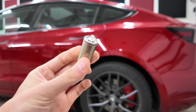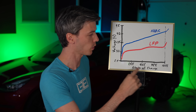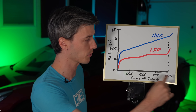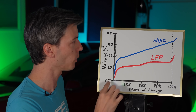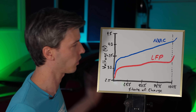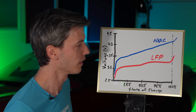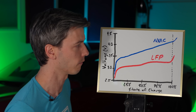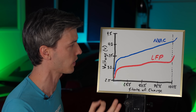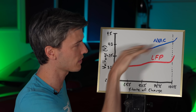To understand this, we need to look at the voltage curves for both NMC and LFP batteries. Looking at state of charge versus voltage — state of charge ranging from 0% to 100%, and voltage at the cell level ranging from about 2.5 to 4.5 volts — we're looking at LFP in red and NMC in blue. Two distinct differences: NMC tends to operate at a significantly higher voltage, and more importantly, LFP has a much flatter voltage curve versus NMC, which has a steeper slope.